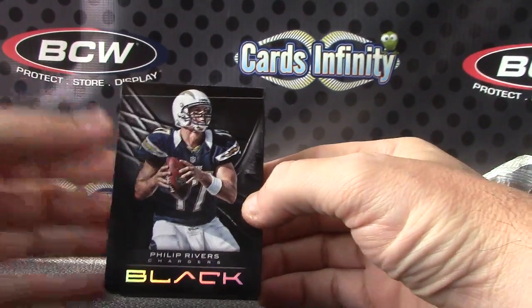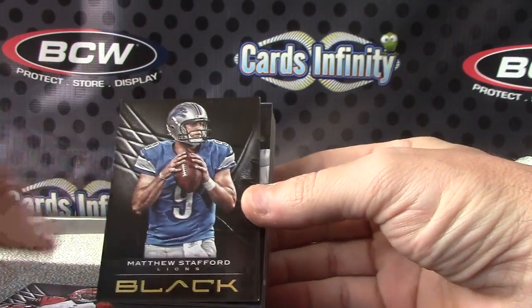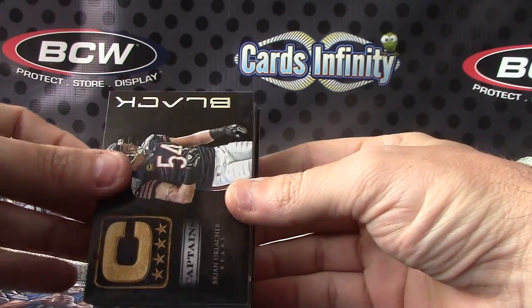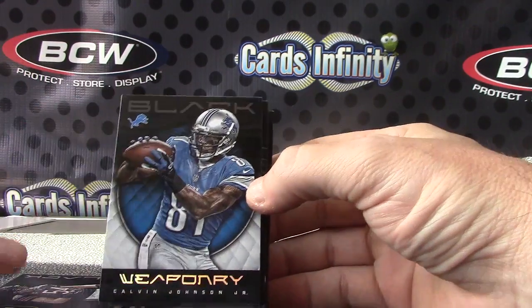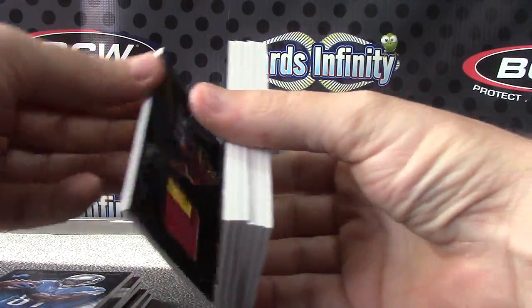We'll just go through it. Philip Rivers, Ben Jarvis Green-Ellis, Matt Stafford, Brian Urlacher, Calvin Johnson — Prime, numbered to 99. Oh, nice.